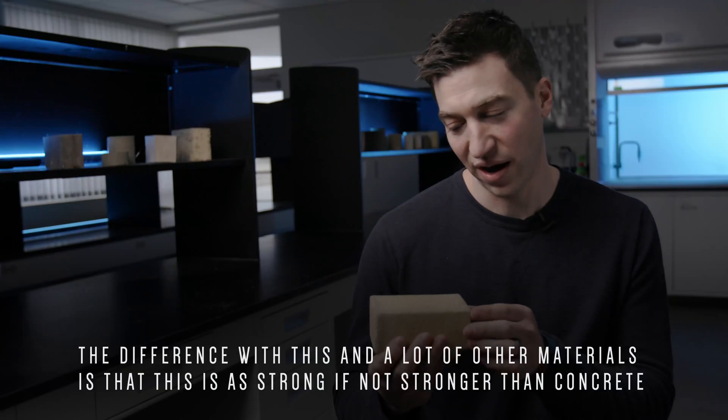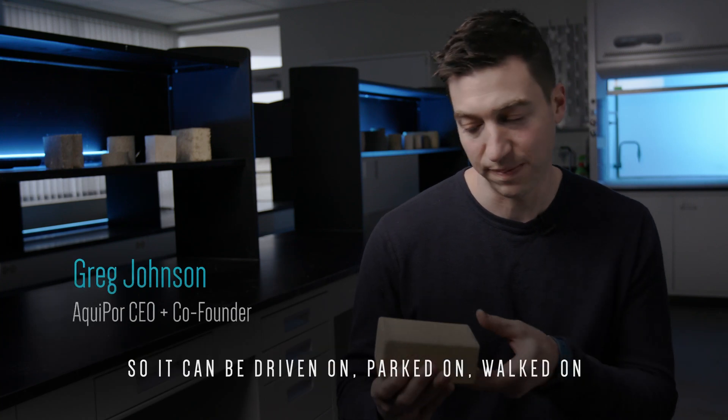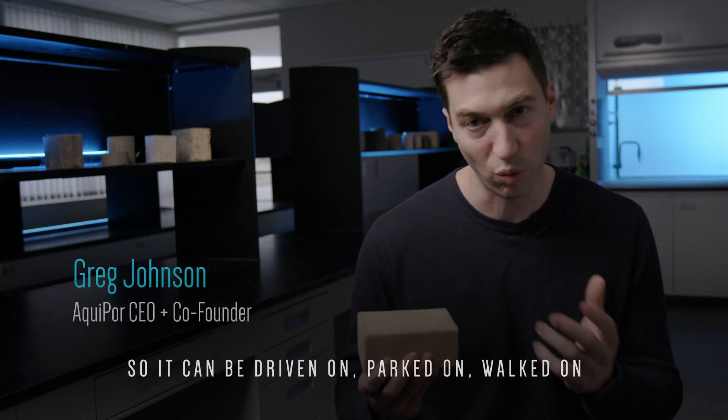The difference with this and a lot of other materials is that this is as strong, if not stronger, than concrete. So it can be driven on, parked on, walked on.